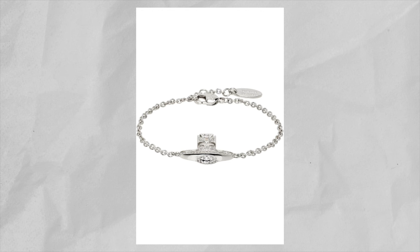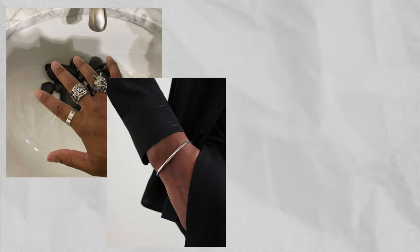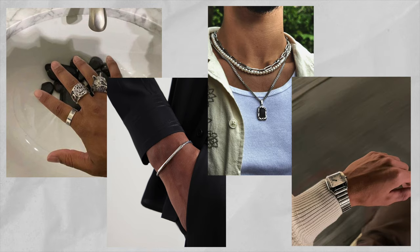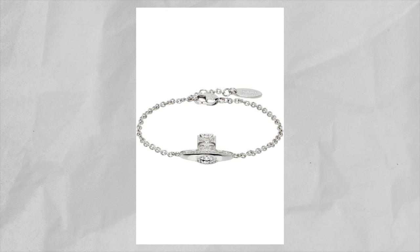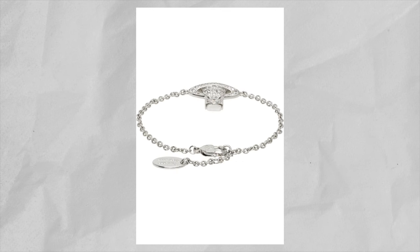So the first accessory that I've been eyeing this year is the Vivienne Westwood Silver Carmela Bas Relief Bracelet. I am a huge fan of jewelry — I love throwing on rings, bracelets, chains, watches, everything. But there's one thing that's missing in my collection at the moment, which is a nice bracelet. I really like the simple look of this bracelet, especially their iconic logo that's covered with cubic zirconias. It's a simple bracelet that I can wear for any occasion, casual or formal.